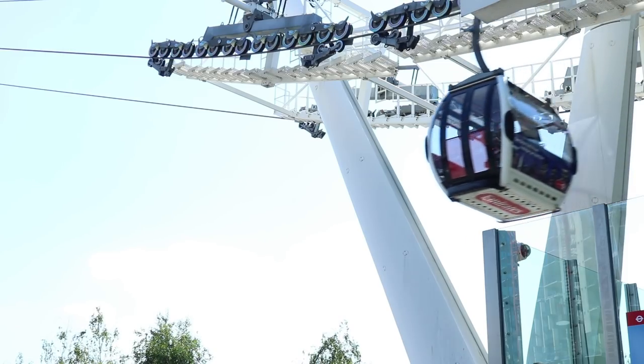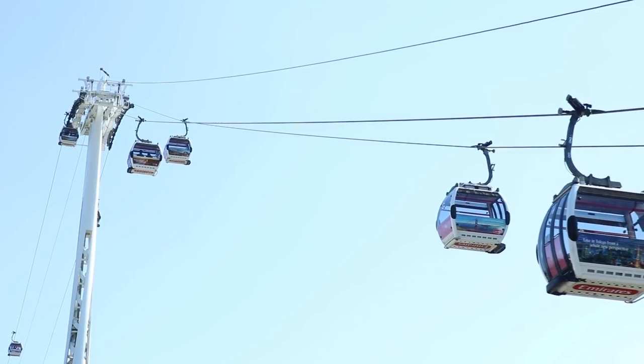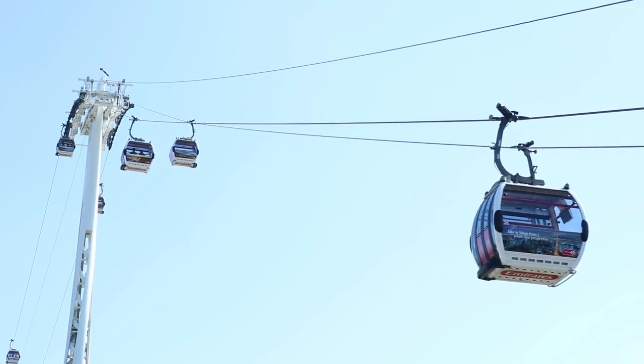The Emirates Airline looks quite slow, but it takes 10 minutes to cross the water, and they double that speed in rush hour for the commutes.